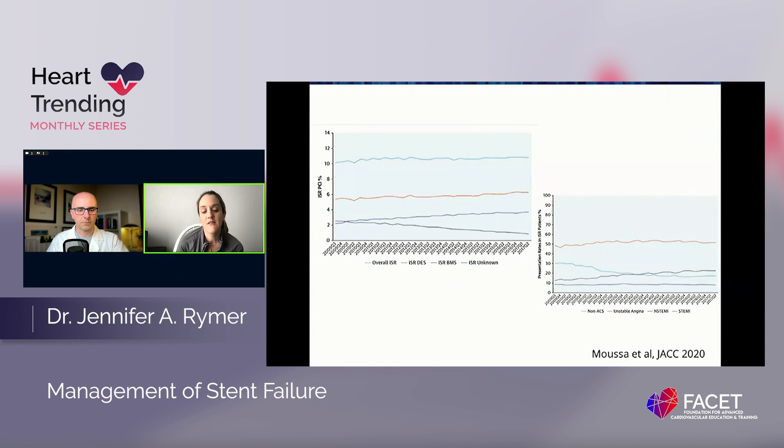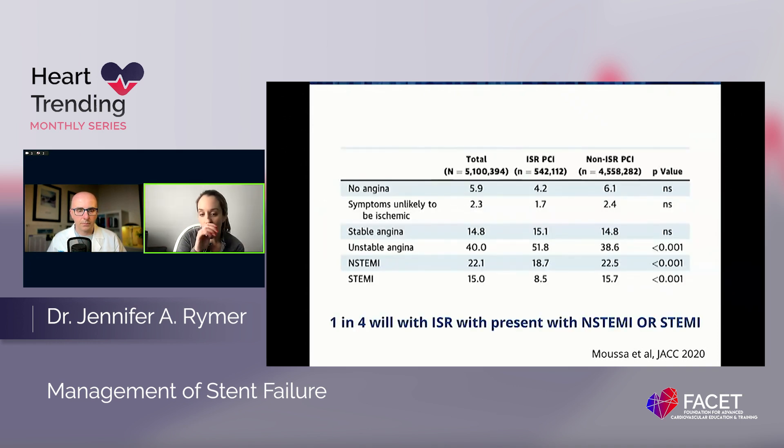What about the presentations of ISR? A lot of us think these patients present subtly, but really that's not the case. From NCDR data from 2009 to 2017, you can see the rates of NSTEMI, STEMI, and unstable angina presentations have been about stable over time. But for patients presenting with ISR, rates of NSTEMI are about 20 percent, STEMI about 8.5 percent, and unstable angina about 50 percent. So one in four with ISR will present with NSTEMI or STEMI, and another half with unstable angina — ACS is the predominant presentation of in-stent restenosis.